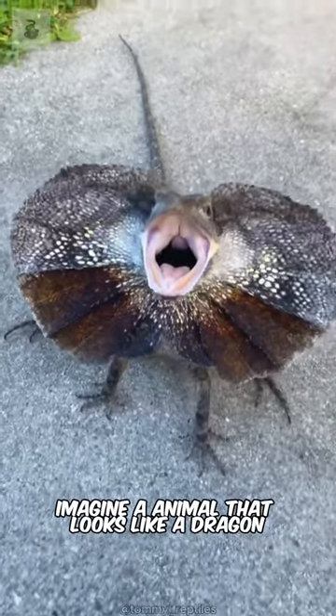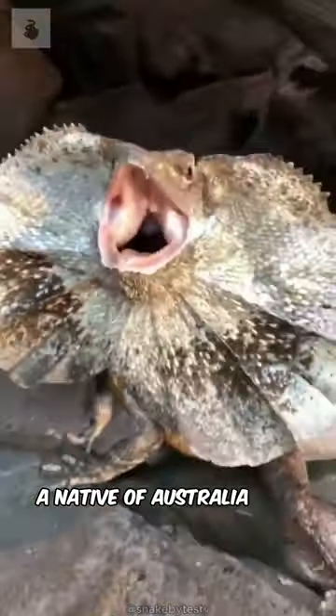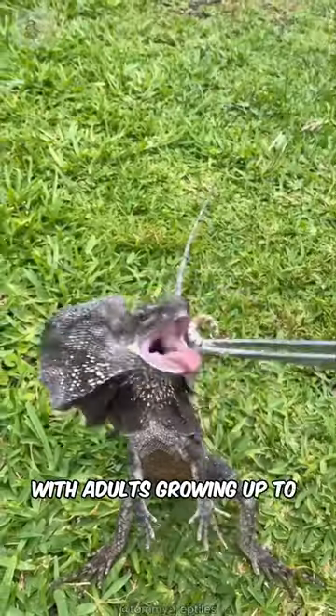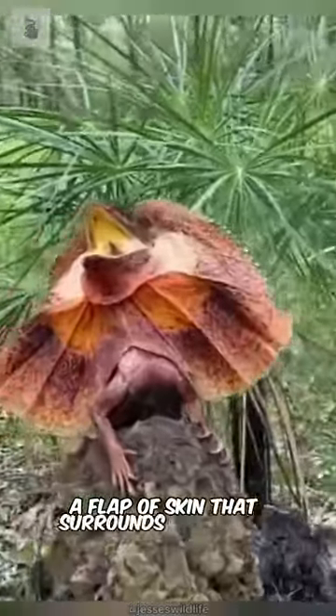Imagine an animal that looks like a dragon, but runs like a crackhead. Meet the frilled-neck lizard, a native of Australia and New Guinea. These relatively large lizards, with adults growing up to three feet long from head to tail, are known for their distinctive frill — a flap of skin that surrounds their head.